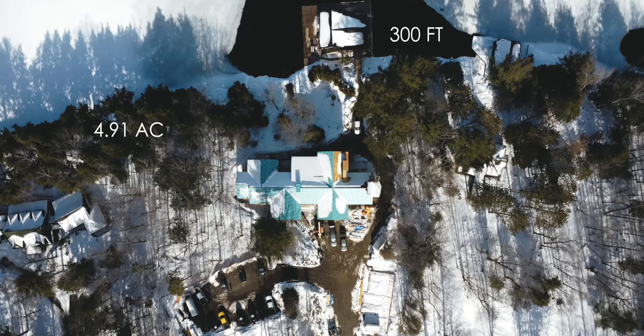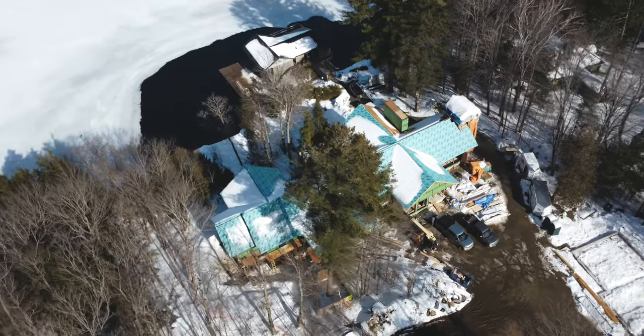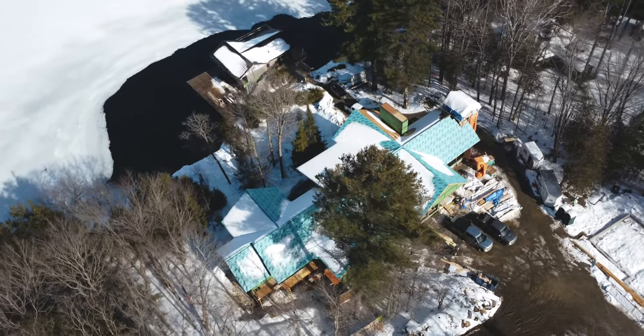This lot is 4.91 acres and has 300 feet on Lake Joseph. It does face east, so the sun is behind me right now, but you'll see throughout this project how we're maximizing those sunset views. I'm standing on the Boathouse Bridge right now, so let's start with this project.